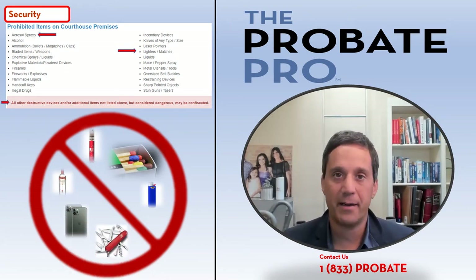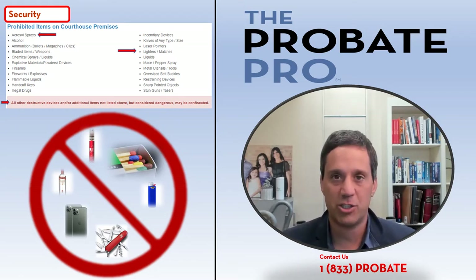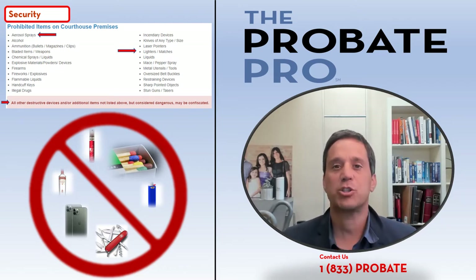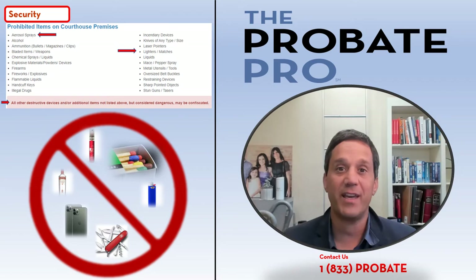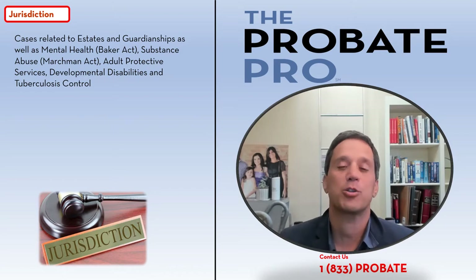Something often forgotten are nail clippers or knives attached to keychains, like little Swiss Army knives. So before you enter or leave your car, check your pockets, check your purse, and make sure you have nothing prohibited through security. The Marion County Probate Court handles probate-related issues including deceased estates, trusts, and guardianship matters.